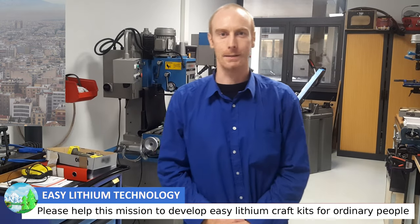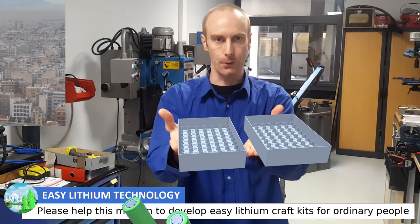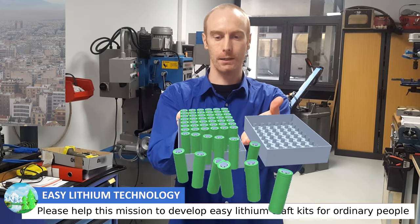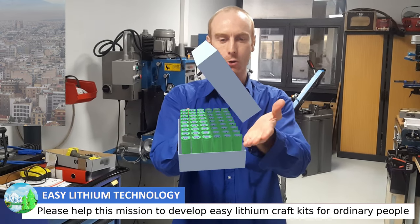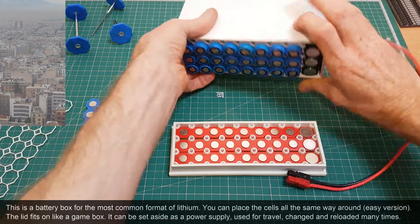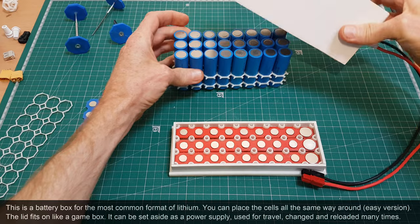Hello there, my name's Anthony. I would like to offer you a lithium battery that you can construct and service yourselves. It's compact, robust, durable, cheap, efficient, high-powered and it's really good for workshops and garages.